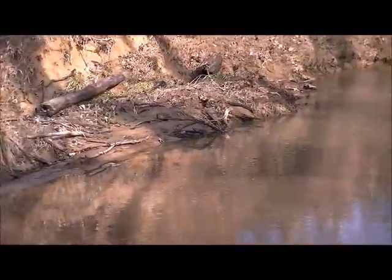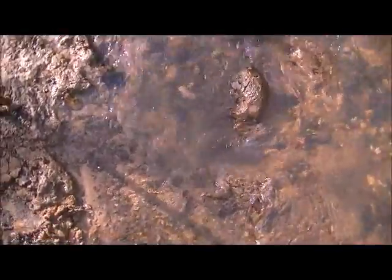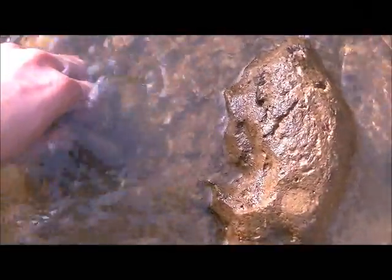Alright everybody, Stones and Bones is back. I'm back hunting this creek I haven't been in for a little while. It's New Year's Eve. I've found points right here on this little corner before, just washing out of that bank — and it looks like I probably have another point right here. Oh yeah!